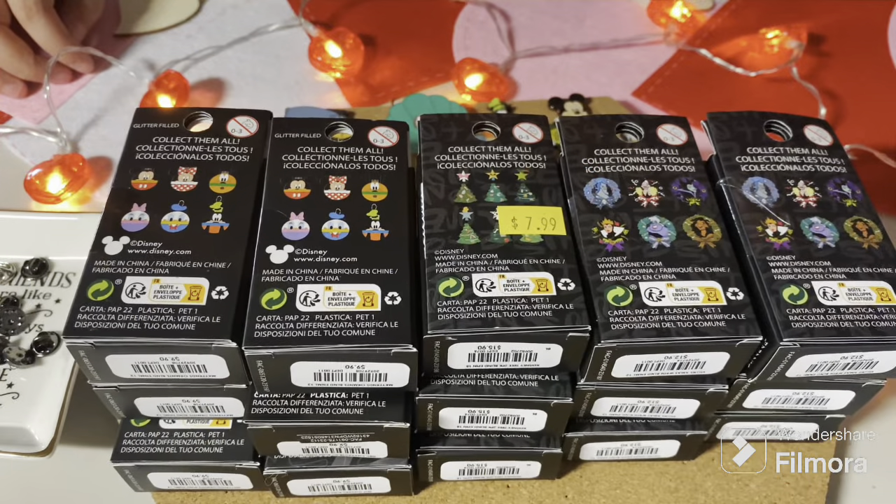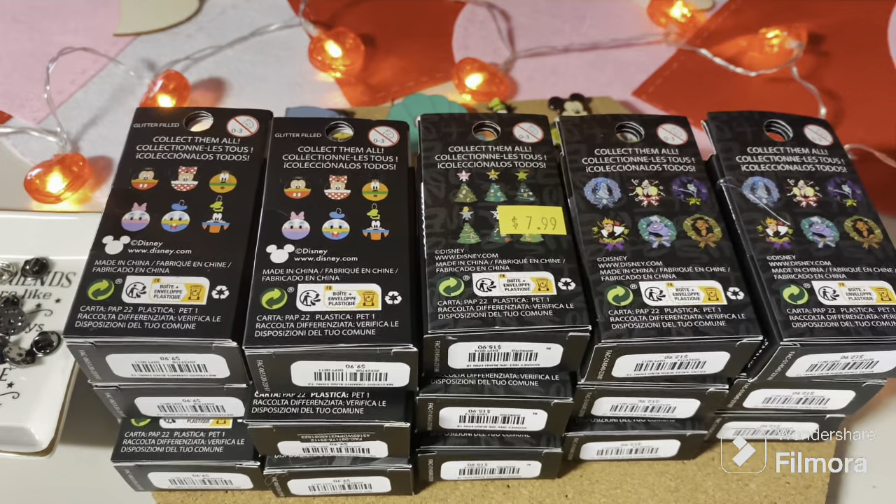Hey everybody, howdy howdy! Welcome back — this is part two of the massive pin unboxing we got from Fox Launch Hot Topic in a recent haul. Let's just get into it.